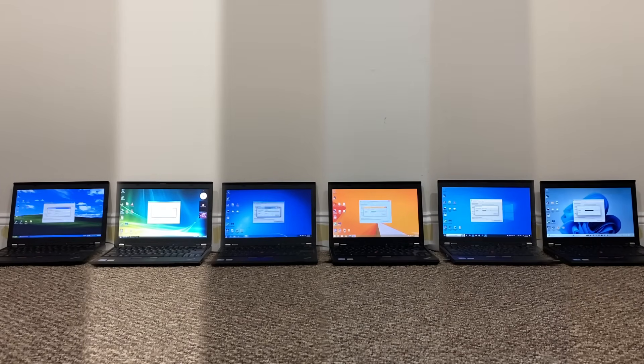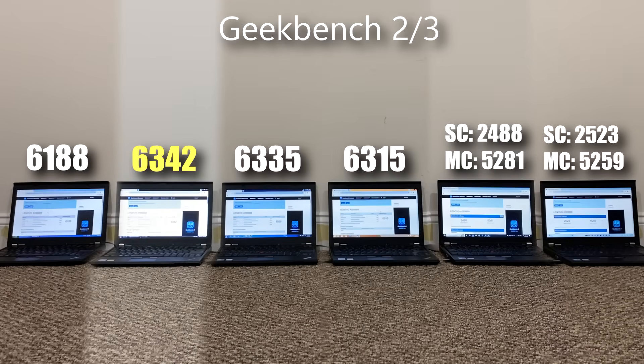Moving on to Geekbench. As Windows 10 and 11 kept getting updates, Geekbench 2 stopped working on those platforms, so there is a version discrepancy: Windows XP to 8.1 show scores from Geekbench 2, and Windows 10 and 11 show scores from Geekbench 3. Out of the four oldest operating systems, Windows Vista unexpectedly performed the best, Windows XP was the worst, and Windows 7 and 8.1 scored very closely. For the two newer OSes, Windows 10 has the advantage in multi-core score, while Windows 11 has the advantage in single-core score.